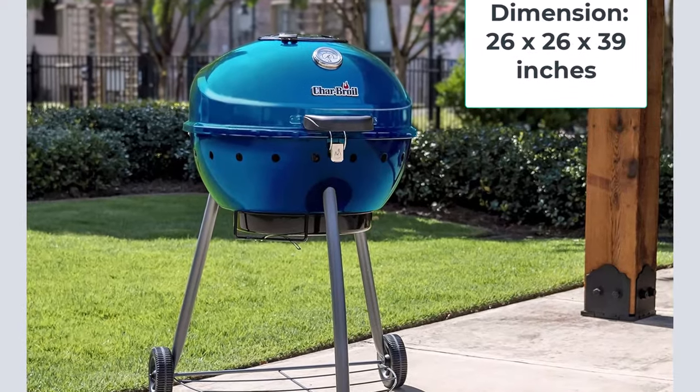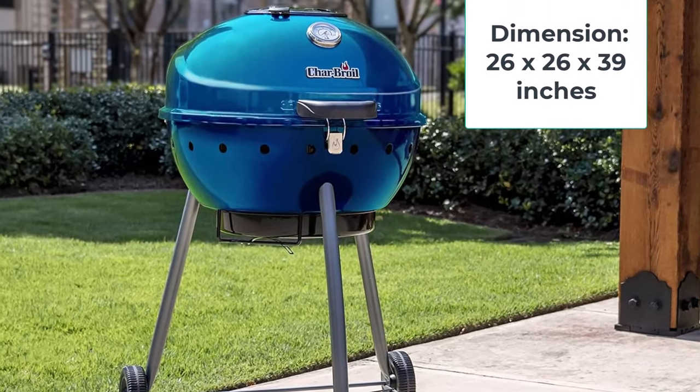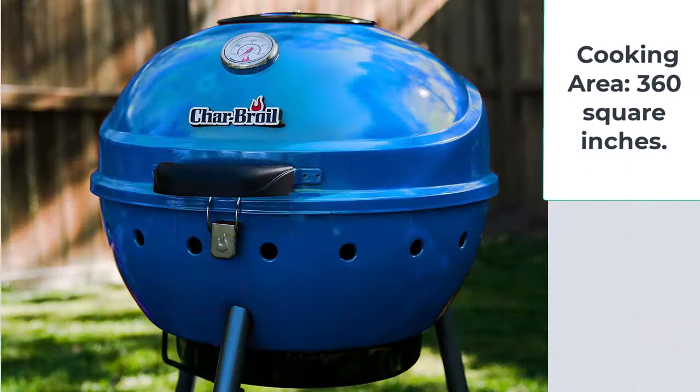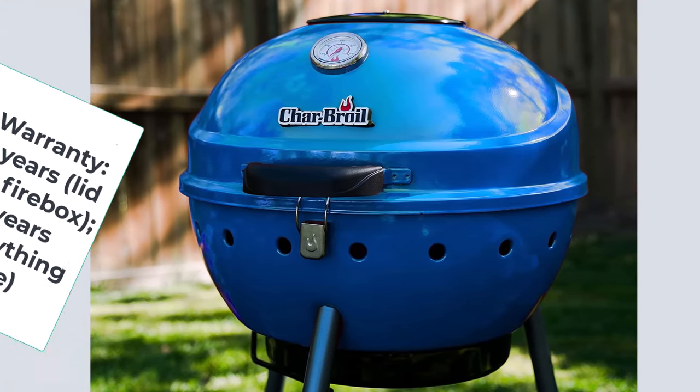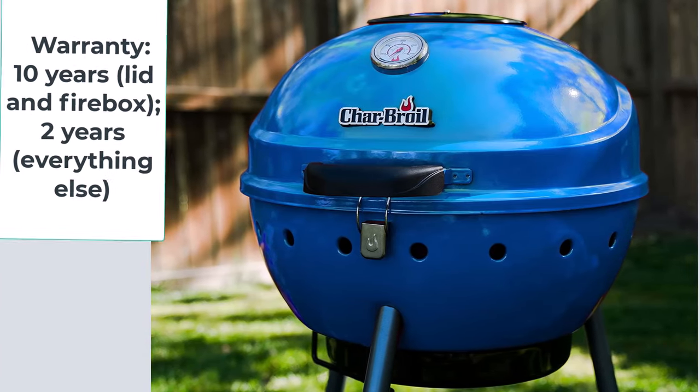Dimensions: 26x26x39 inches. Cooking area: 360 square inches. Fuel type: Charcoal. Warranty: 10 years on the lid and firebox, 2 years on everything else.